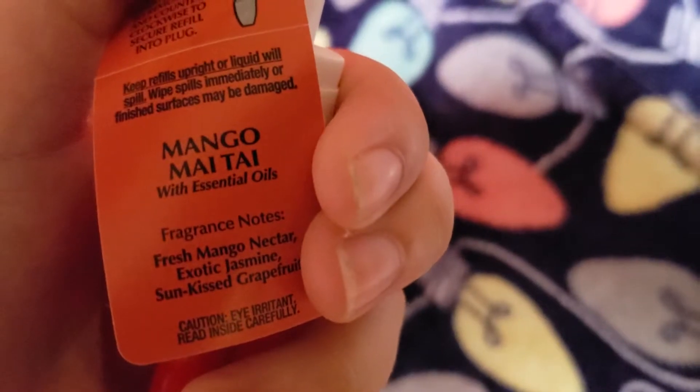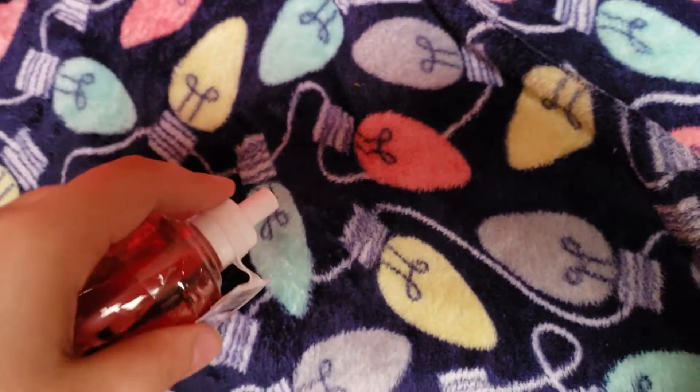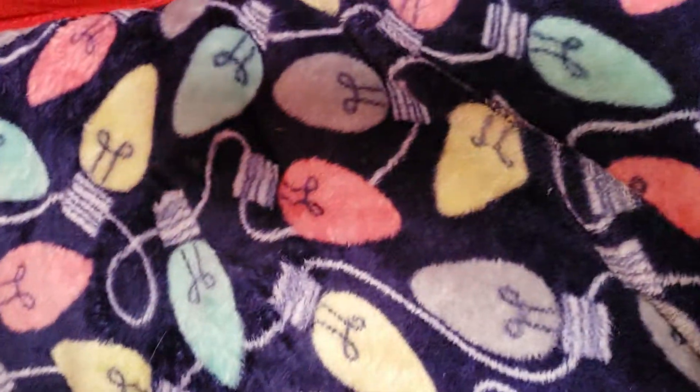It has the fragrance notes right here: Fresh Mango Nectar, Exotic Jasmine, and Sun-Kissed Grapefruit. Like I said, I don't remember what this smells like, but we're going to find out. It's probably going to be the next one I put in my wallflower.